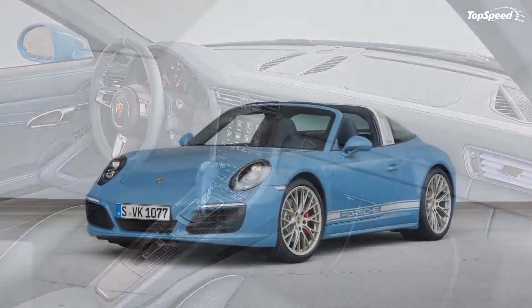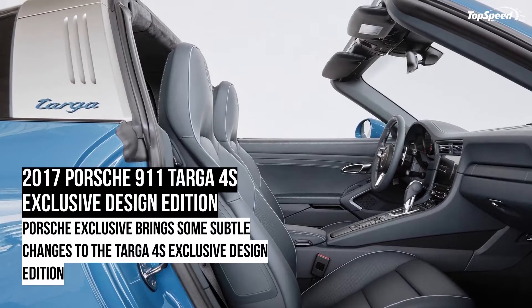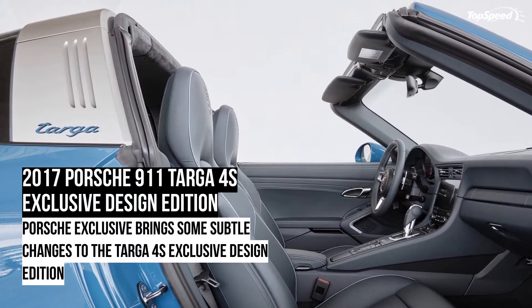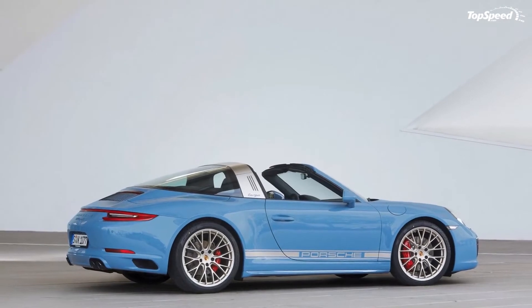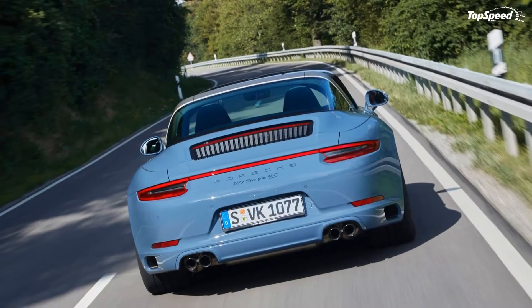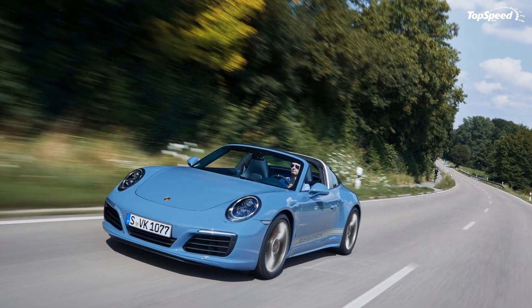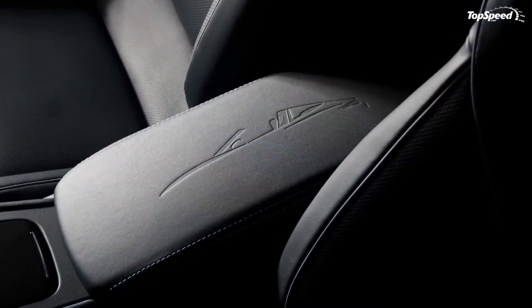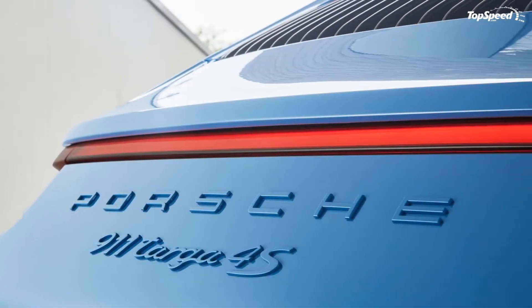Before rambling on too much, let's take a closer look at the Porsche 911 Targa 4S Exclusive Design Edition. This special edition is based on the 911 Targa 4S and is finished in the same color as the T5 356B from the early 1960s — Etna Blue.